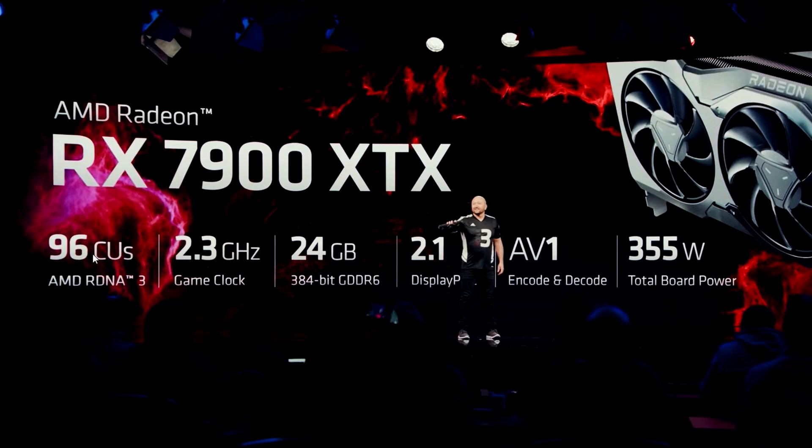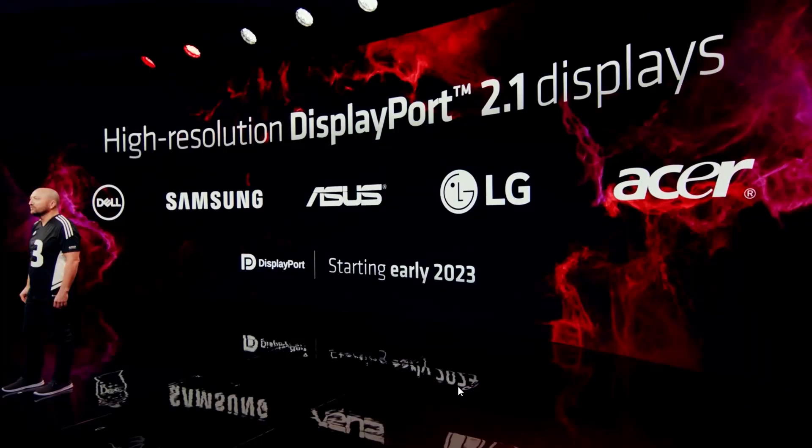The total board power of 355W is quite efficient compared to the RTX 4090. Monitor partners including Dell, Samsung, Asus, LG, and Acer are all on board to support DisplayPort 2.1 displays. It's going to be very exciting to play at 8K 165Hz, though FSR 3.0 may be needed to reach those frame rates.